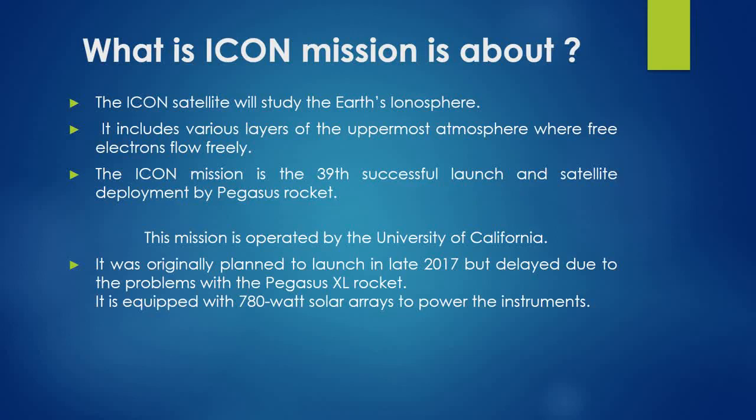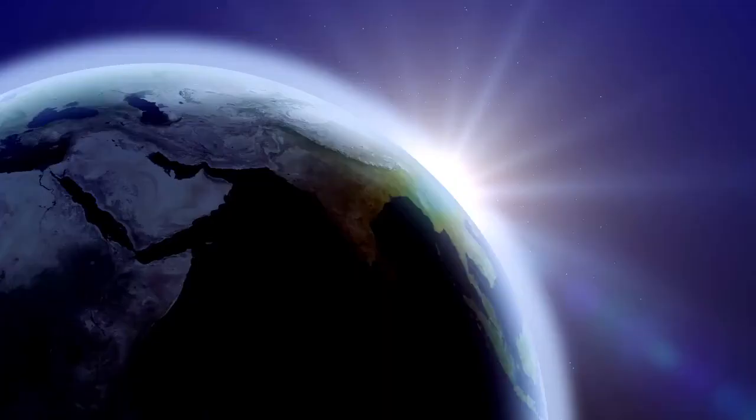The ICANN mission is the 39th successful launch and satellite deployment by Pegasus rocket. This mission is operated by the University of California. It was originally planned to launch in late 2017 but was delayed due to problems with the Pegasus XL rocket. It is equipped with 780 Watt solar arrays to power the instruments.